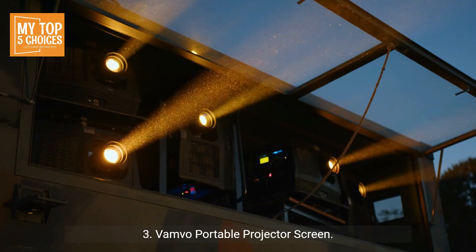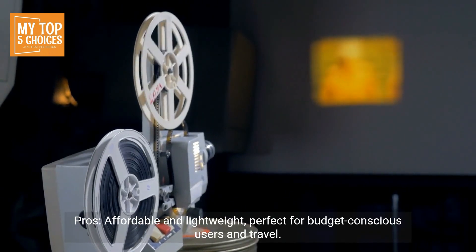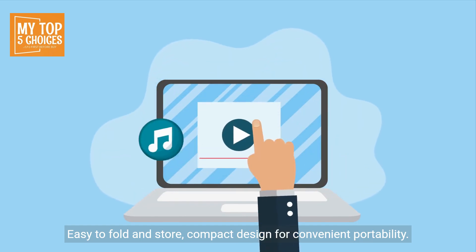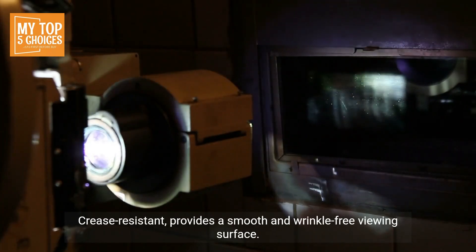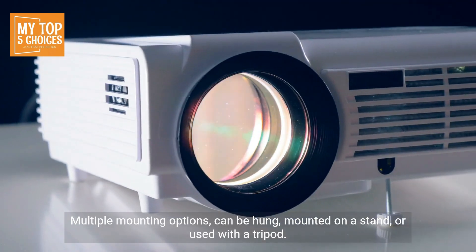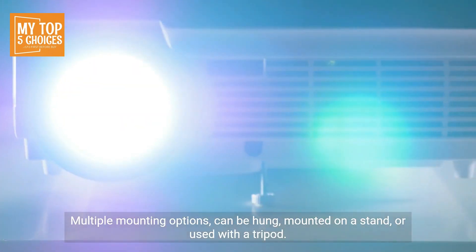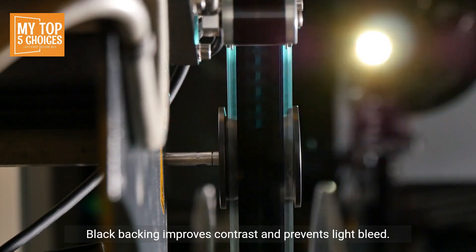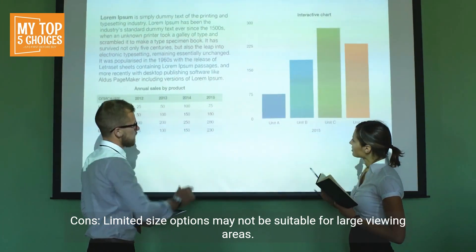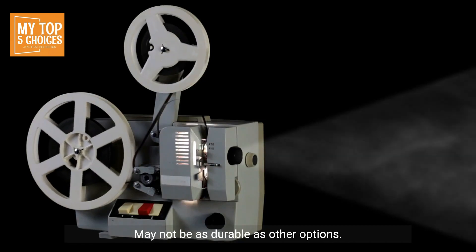Three: Vamvo portable projector screen. Pros: affordable and lightweight, perfect for budget-conscious users and travel. Easy to fold and store, with a compact design for convenient portability. Crease resistant, providing a smooth and wrinkle-free viewing surface. Multiple mounting options — can be hung, mounted on a stand, or used with a tripod. Black backing improves contrast and prevents light bleed. Cons: limited size options may not be suitable for large viewing areas, and may not be as durable as other options.